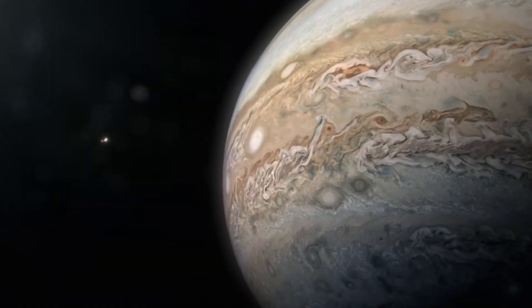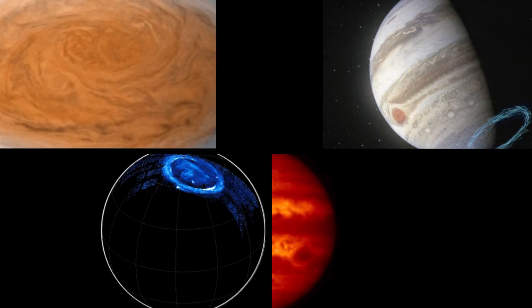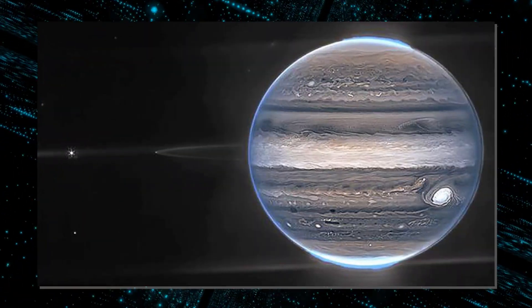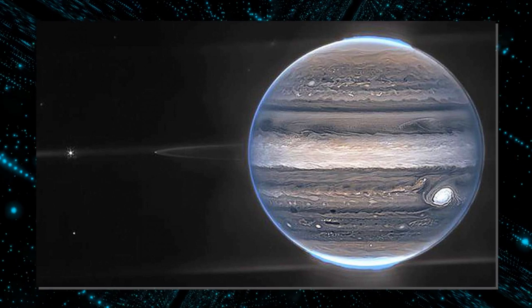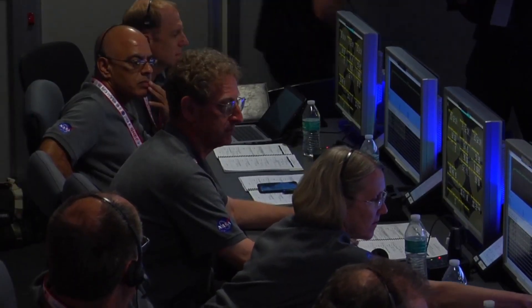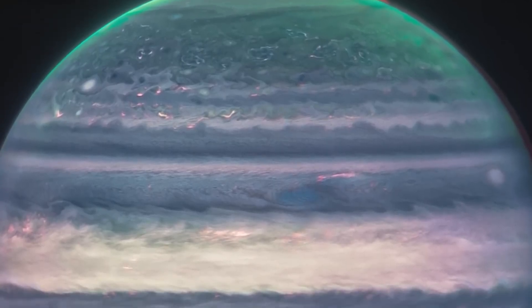Jupiter is experiencing a variety of weather conditions, including giant storms, powerful winds, auroras, and extreme temperature and pressure conditions. New images of the planet captured by the James Webb Space Telescope are shining new light on the previously unknown, giving scientists even greater insight into Jupiter's inner life.